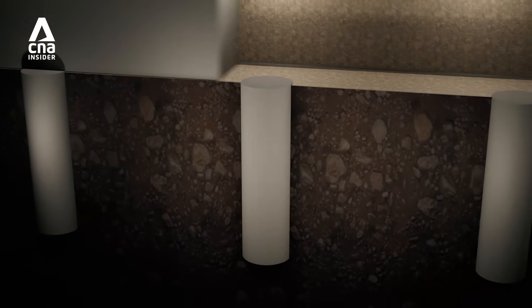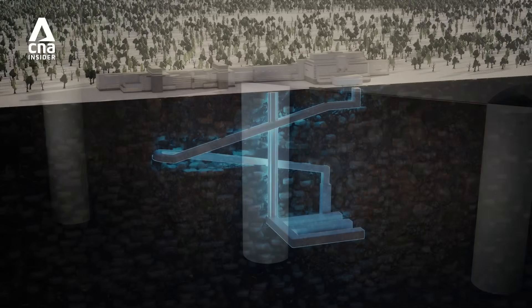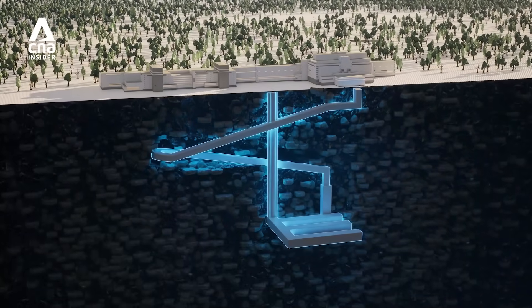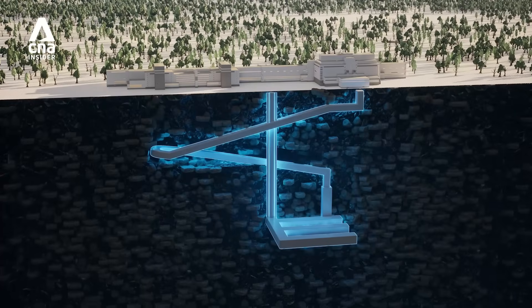Finally, the tunnels are filled with more bentonite clay, further isolating the canisters from the environment. As an added safety measure, sensors constantly monitor the facility for any signs of leaks or contamination.